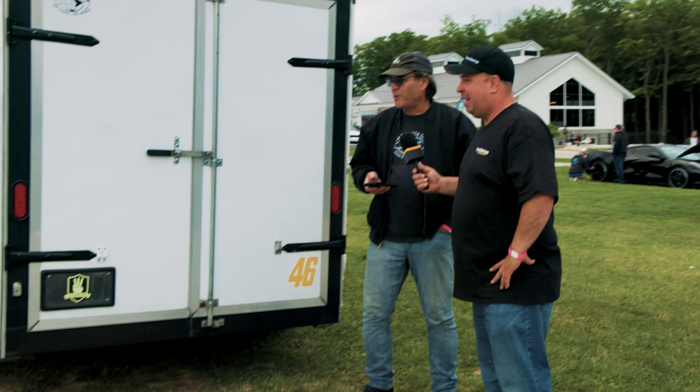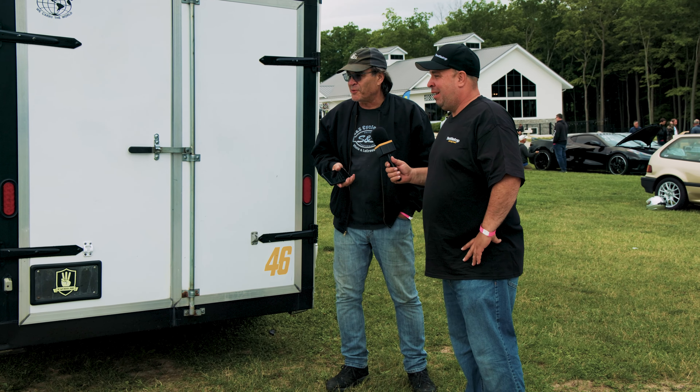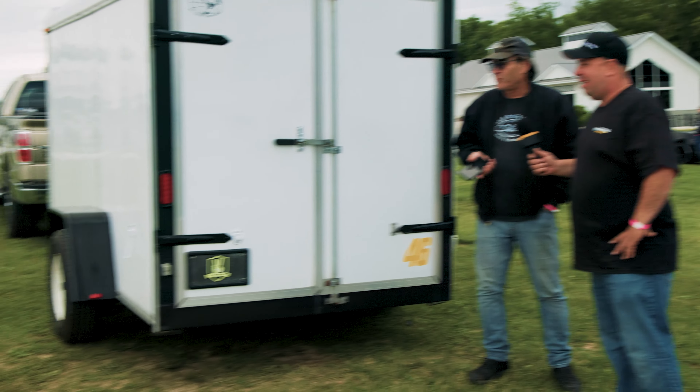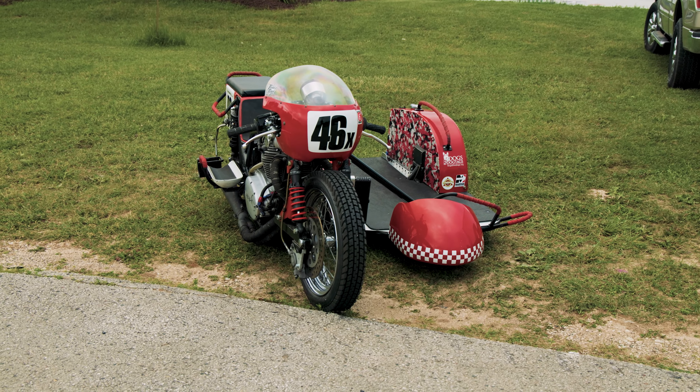What do you got going on over here? Well, we thought we'd come out. We've drag raced this thing before down in Topeka, Kansas when we were racing down there with ARMA. We thought we'll just bring it out and see what we can do with it tonight against the other motorcycles.